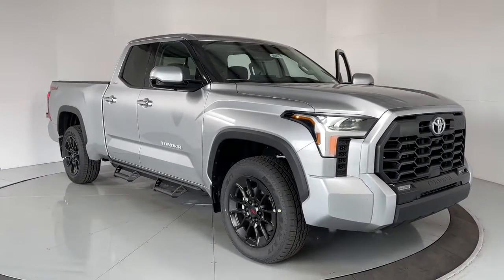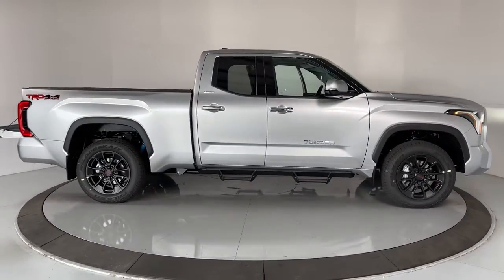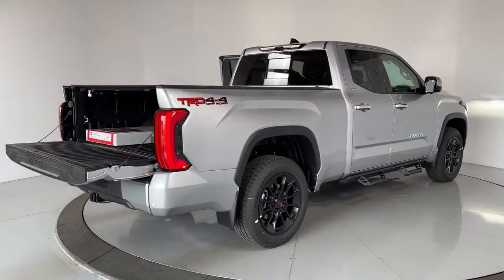Get into the 2022 Toyota Tundra. This vehicle delivers the style, comfort, and efficiency you need to meet the needs of today's lifestyle. Confidence comes standard when you're behind the wheel, prepared for the journey ahead.